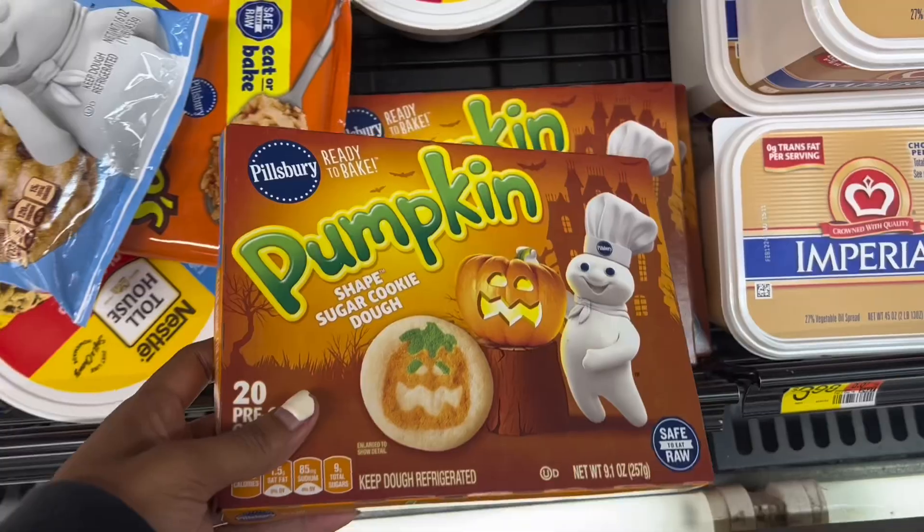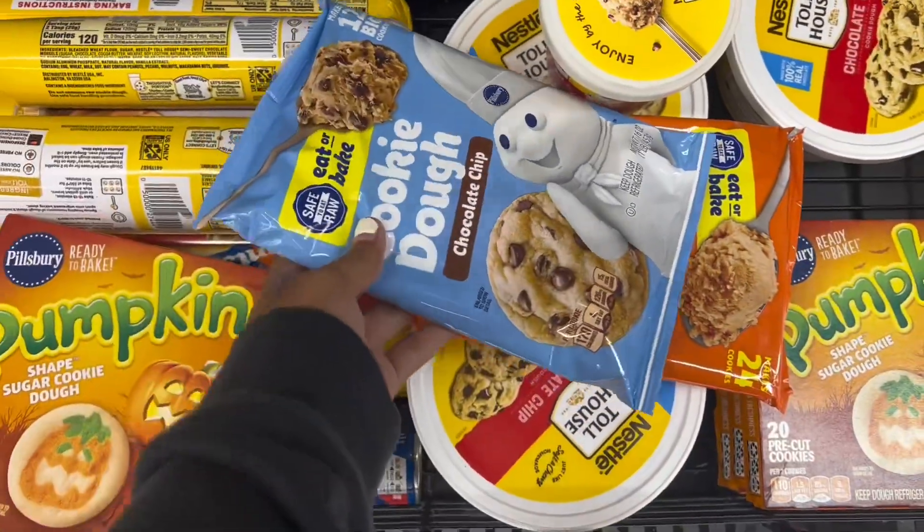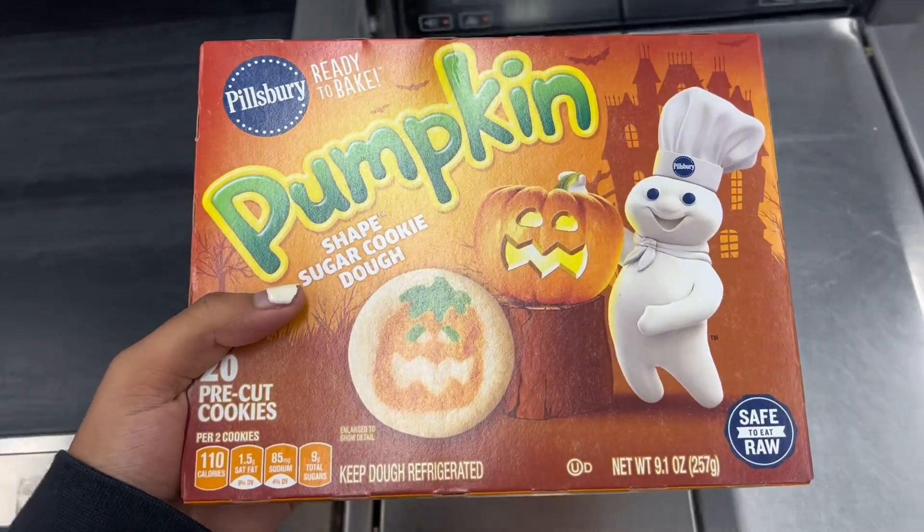I'm stopping at Walmart because I'm going to get the ingredients to make these Halloween cookies I saw on TikTok.